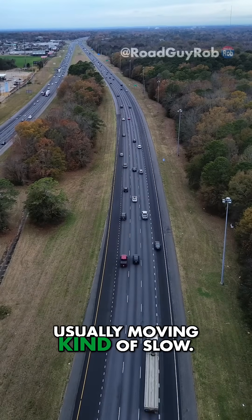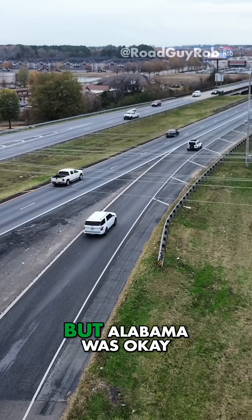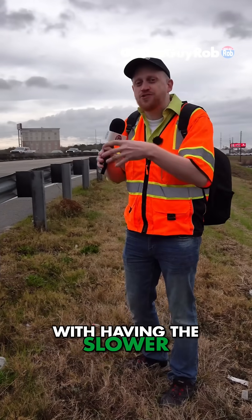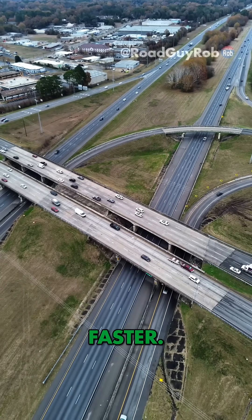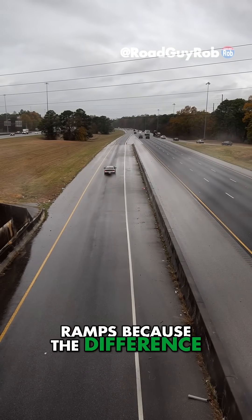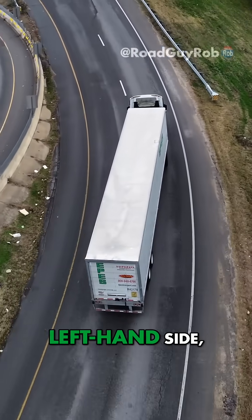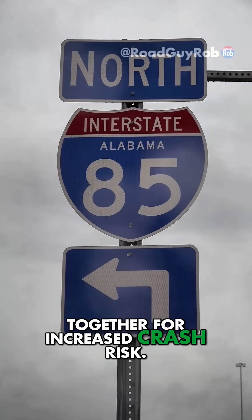Ramp traffic is usually moving kind of slow — that's why it merges in on the right-hand side, typically. But Alabama was okay with having the slower traffic merge in on the left, where traffic's going smoother and faster. The Federal Highway Administration discourages these left-side ramps because of the difference in speed, trucks coming in on the left-hand side, and drivers being confused — all of this comes together for increased crash risk.